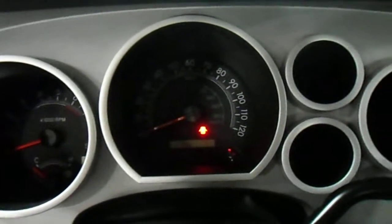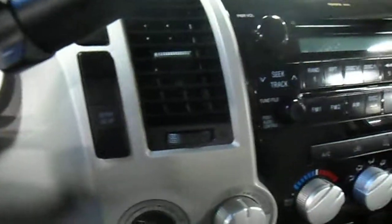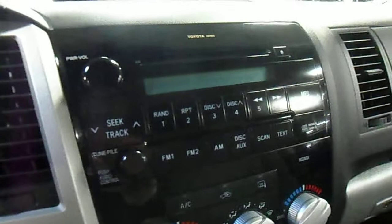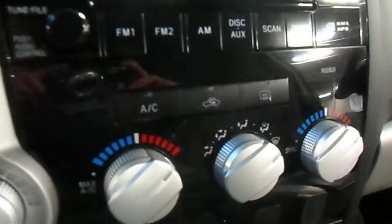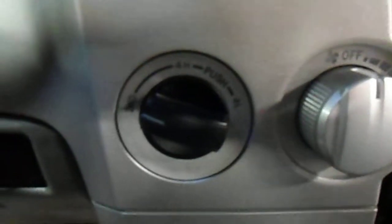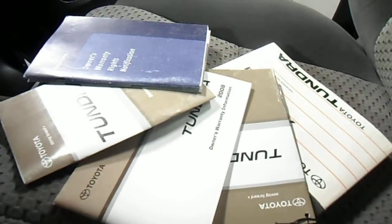Check out the gauges — RPMs, speedometer, and fuel gauges in there also. Take a look at the radio controls and your thermostat controls. We're also going to have four-wheel drive controls. It also has all the original manuals.